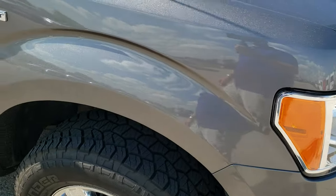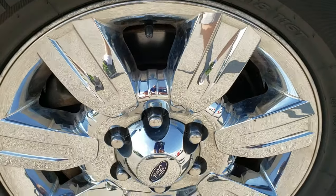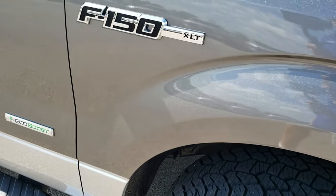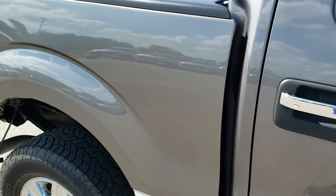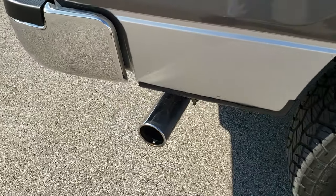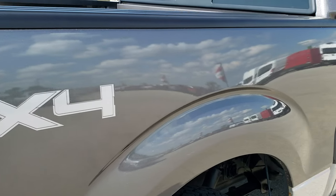Passenger side fender is in nice shape as well, and the passenger side rim — no scuffs or scrapes on that. As you go down this side of the truck you can see just how clean the body is, how reflective and mirror-like that paint is. We take these HD videos so if you are far away or even close by and just can't make the trip down, you can still see the truck, hear the truck, and have confidence in the vehicle before you even get here.